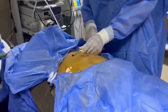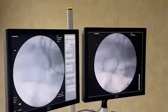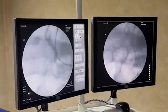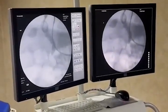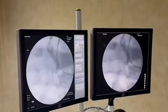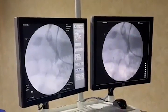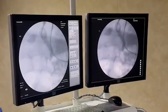Percutaneous Transhepatic Endoscopic Rendezvous Procedure. The Rendezvous technique typically involves a combined effort of endoscopists and interventional radiologists. We present here a case of a male patient, 66 years old, presenting with jaundice. Diagnosed as distal cholangiocarcinoma, confirmed by imaging study and histopathology.